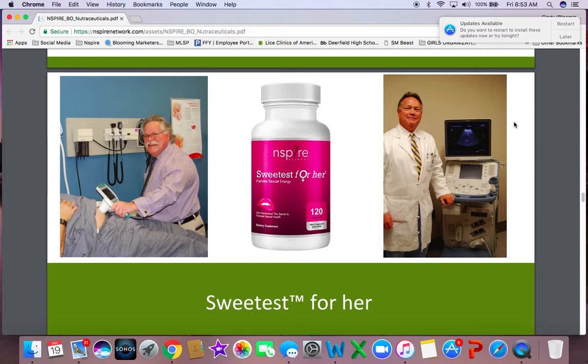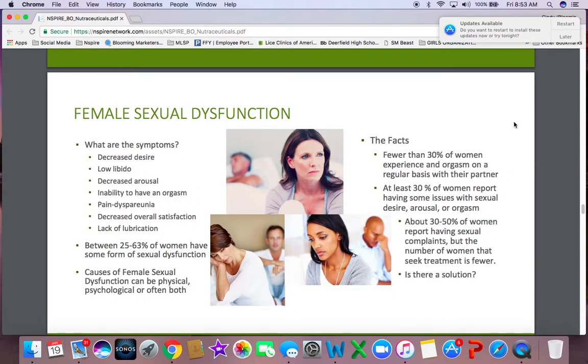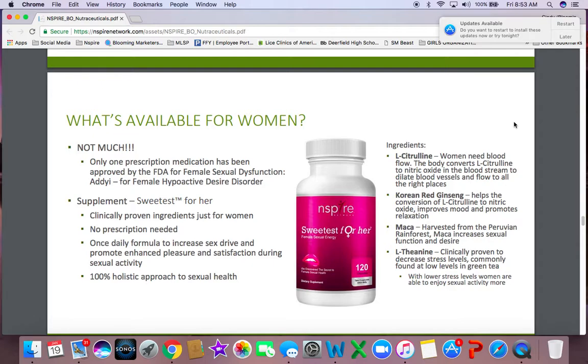When you put the two together, you get your Sweetest Taboo. This really deals with women's sexual dysfunction. Again, it's something people don't talk about, but the facts are fewer than 30% of women experience an orgasm with their partner and they report having some issues. 30% to 50% report having sexual complaints, but the number of women that seek treatment is fewer. So here's the solution — what's available for women? Not much. Sweetest has more of the ingredients that provide the results we are seeking. It's a 100% holistic approach to sexual health.